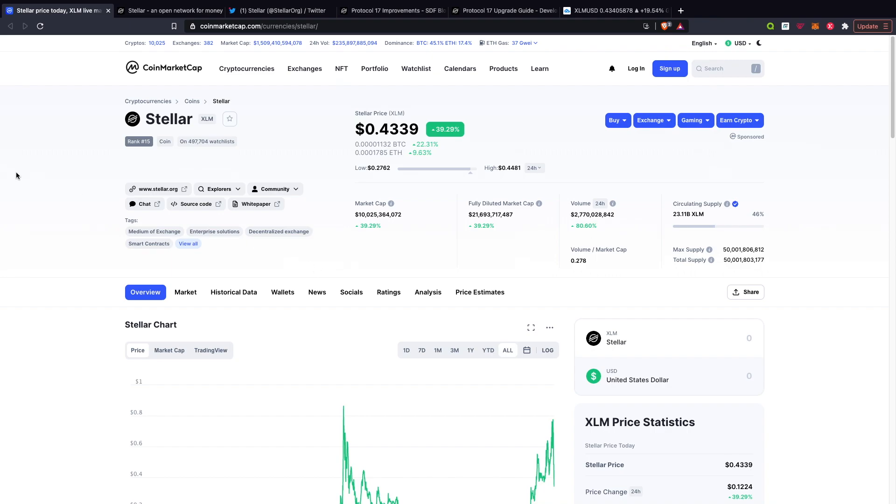I'm jumping straight into CoinMarketApp. As you guys can see, it is currently 15th. The current price is over 43 cents, and it is up 40% over the last 24 hours. Last week was pretty hectic — everything was pretty much bleeding in terms of the market. So it is doing pretty well. In terms of market cap, it is up $10 billion. In terms of circulating volume, it is $2 billion, which is actually up 80%. So it's pretty good.